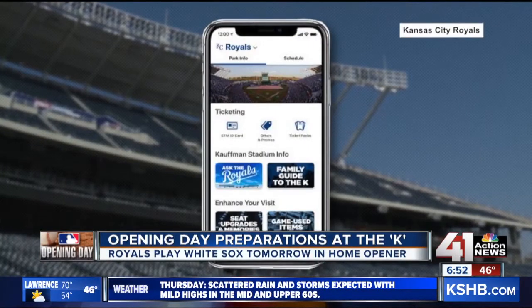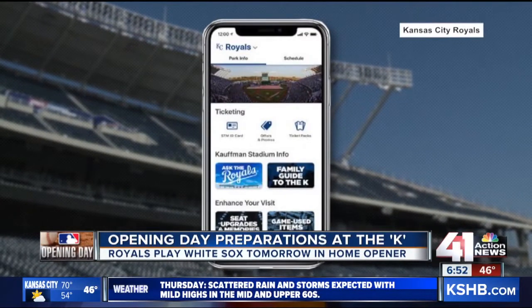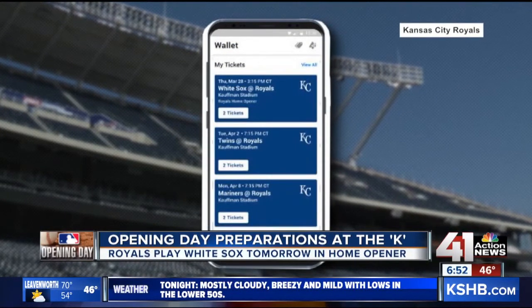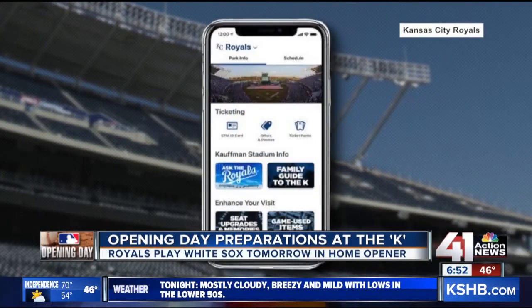It's called the MLB Ballpark app, and you'll be able to access your ticket through there. We have a few pictures of what this app looks like on screen so you get a better idea of what you need to be looking for in your app store and what you need to download before you come out to Kauffman Stadium. The Royals hope by going paperless and introducing this app, they can really improve the overall fan experience.